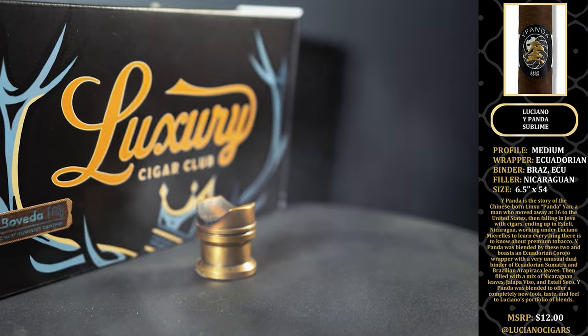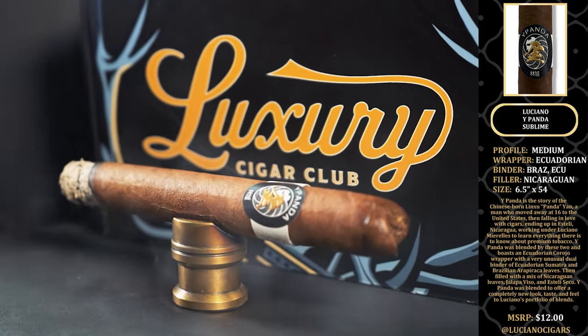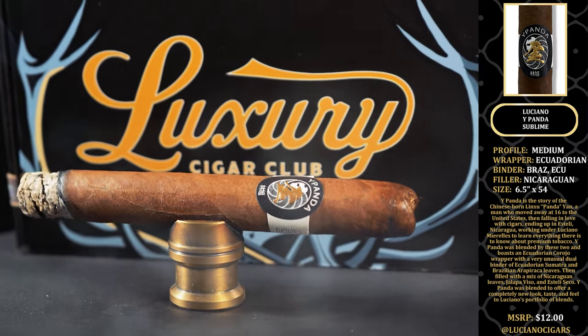E-Panda was blended by the two and boasts an Ecuadorian Corojo wrapper with a very unusual dual binder of Ecuadorian Sumatra and Brazilian. That's one of the reasons I really like this cigar and why we chose to include it — the dual binder is such a unique experience.